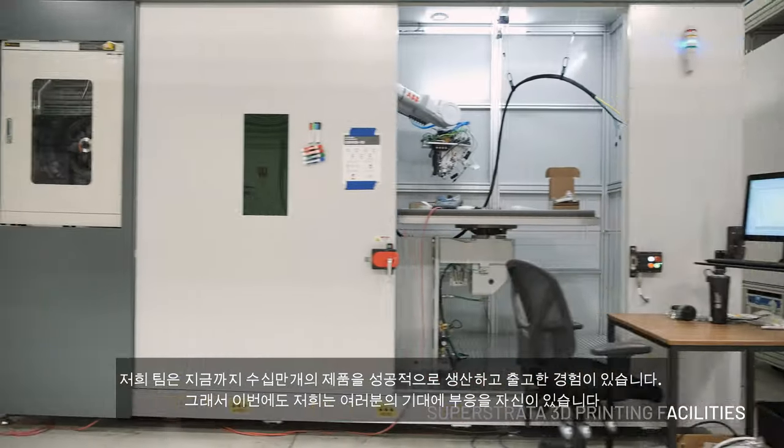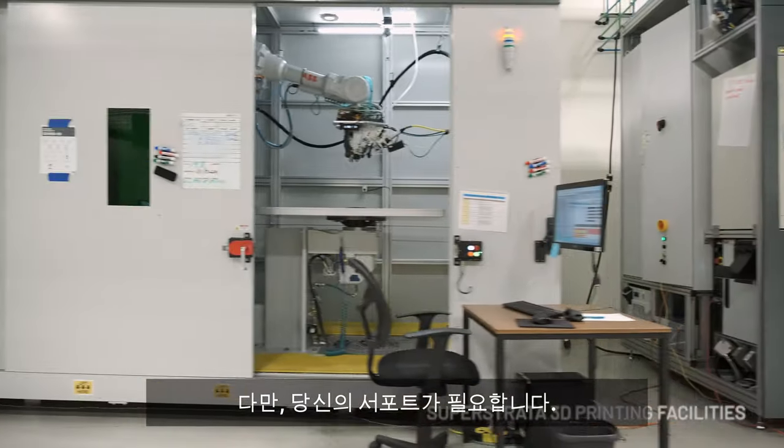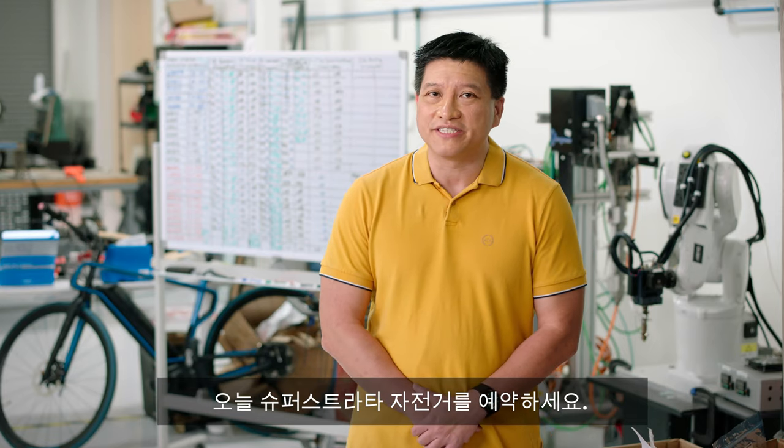Our team has shipped millions of units of products in the past, so I am confident we can deliver above your expectations. We just need your support to make this happen — so reserve your custom Super Strata today.